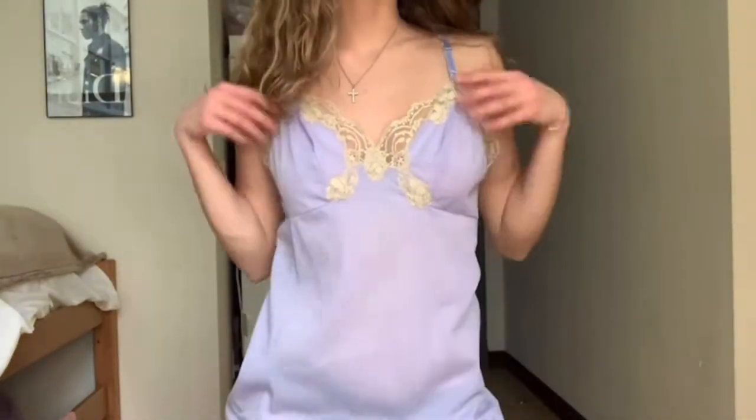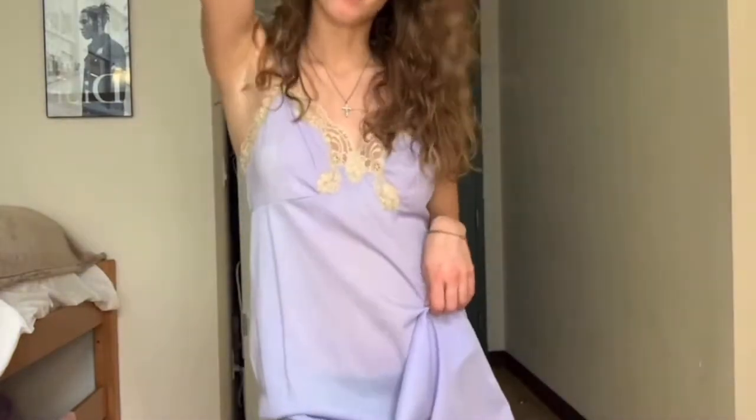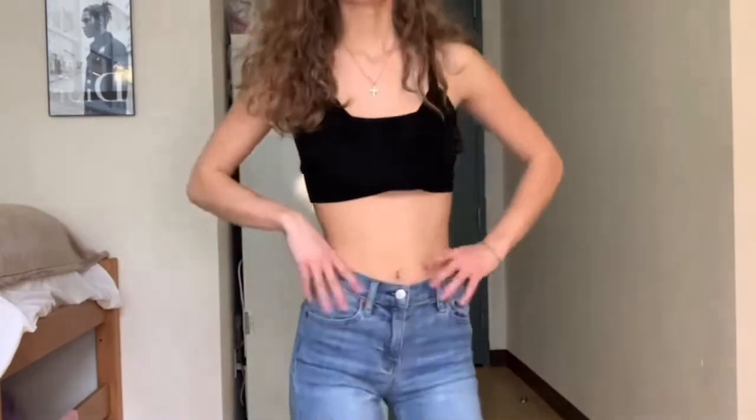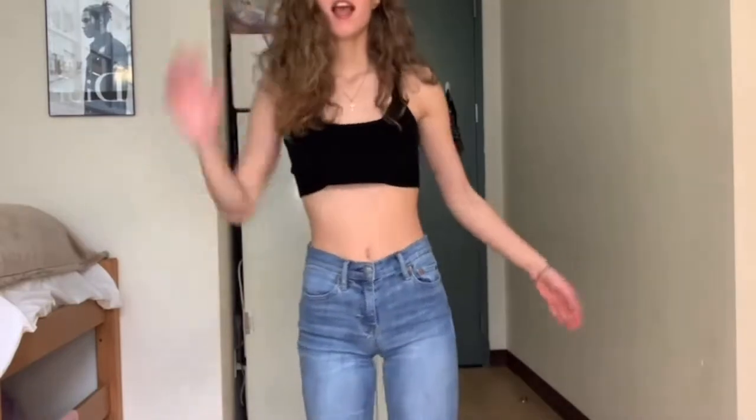Outfit number four is this little slip dress — it is thrifted, so I'm not exactly sure where it's from originally. I'm not sure if I vibe with it or not. It's super long, but maybe it's a vibe. We always love a good black crop top moment. I paired these with just blue Gap jeans and then I also put on my black Nike Blazers. I think this is just super simple and chic — you guys know I love my plain black top, so this is perfect for me.